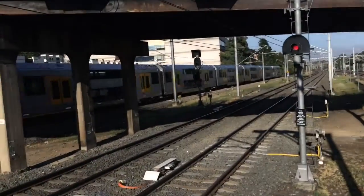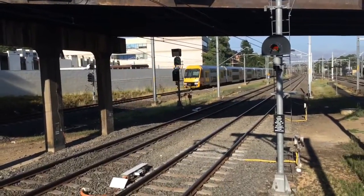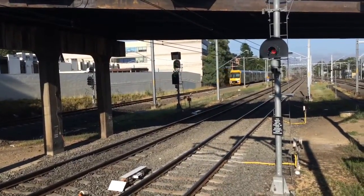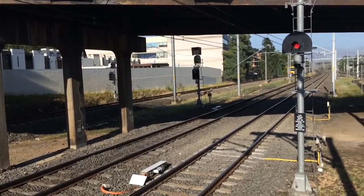A10 is now departing platform 7. Indeed it is a Penrith service. I was actually going to say Dubbo then, but I don't really see a Waratah going to Dubbo.